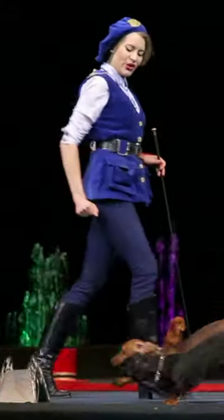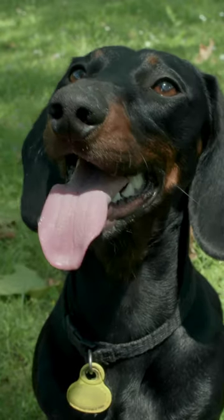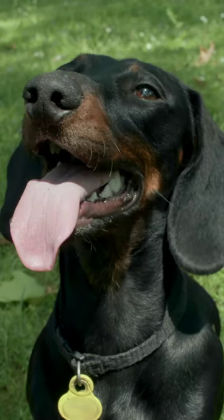Today, dachshunds are still sometimes used for hunting, but they're more commonly kept as companion animals and show dogs. They're known for their playful and energetic personalities, and they're generally quite affectionate and loyal to their families.